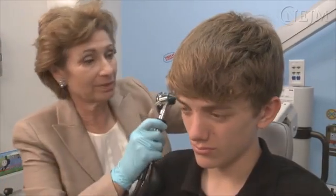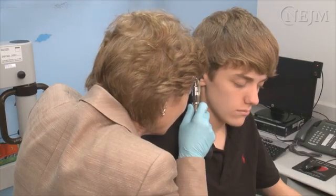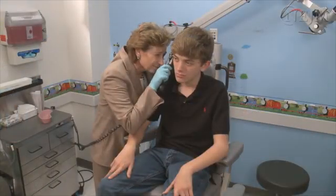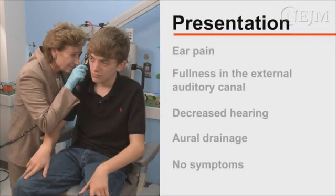Most patients with foreign bodies lodged in the external auditory canal are children. Clinicians should be aware that adults who have a foreign body lodged in the external auditory canal may have cognitive dysfunction or a psychiatric disorder. Foreign bodies in the ear may cause ear pain, a sense of fullness, decreased hearing, oral drainage, or no symptoms at all.